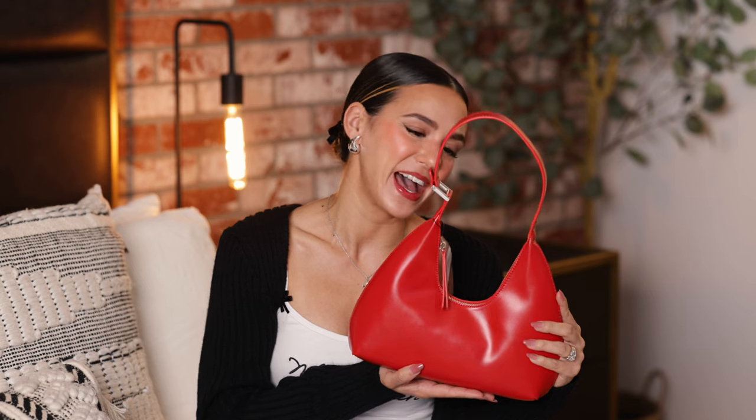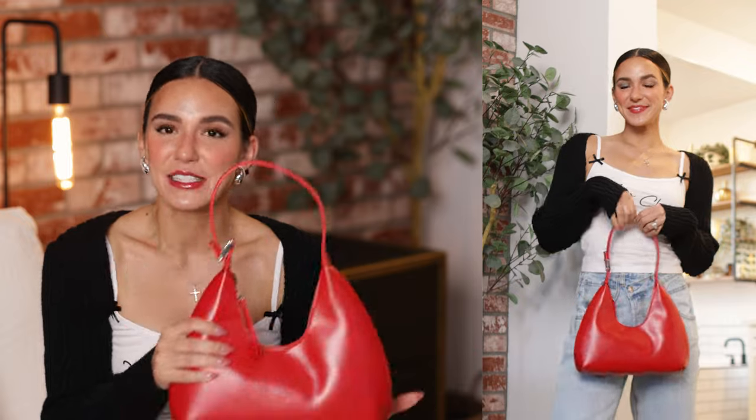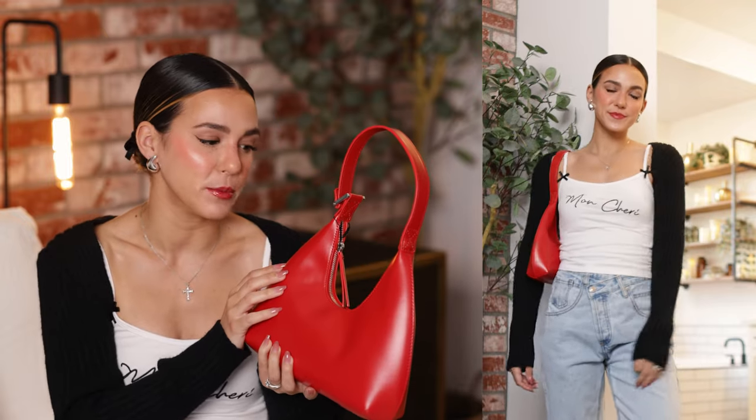Speaking of red, I picked up this gorgeous little red handbag and I love it so much. This color is just so vibrant. I love going for a monochromatic look — maybe all black or all ivory — and just adding a pop of color in your accessories. There's just something so chic and classy about that, and that's what I had in mind when I picked up this beautiful red purse. I love the shape and style — it has such a nice elegant look to it.